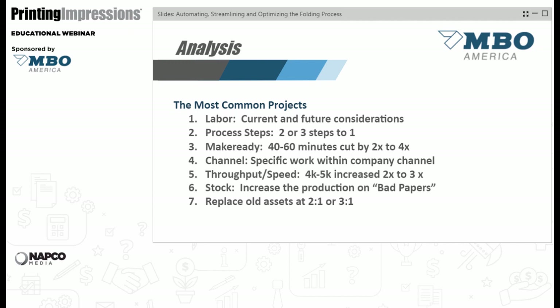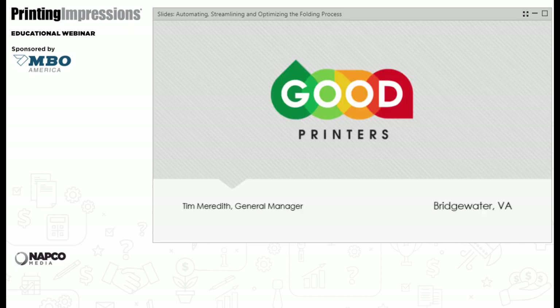One of the highlights of today's presentation is that Good Printers, our customer from Virginia, has put in newer machinery to take out process steps and labor steps. Tim Meredith, please jump in and take over your portion. And thank you, Lance, for that excellent overview. A reminder to the audience to keep questions coming via the Q&A button — we will have Q&A time following Tim's portion.